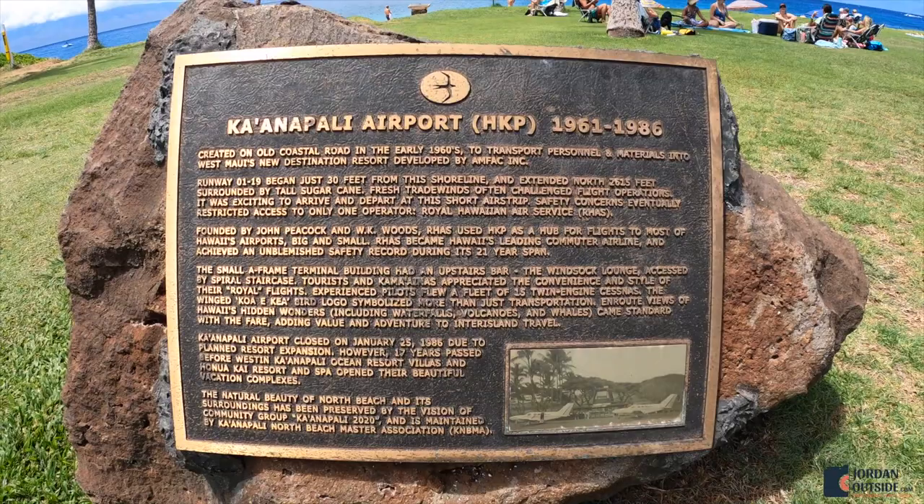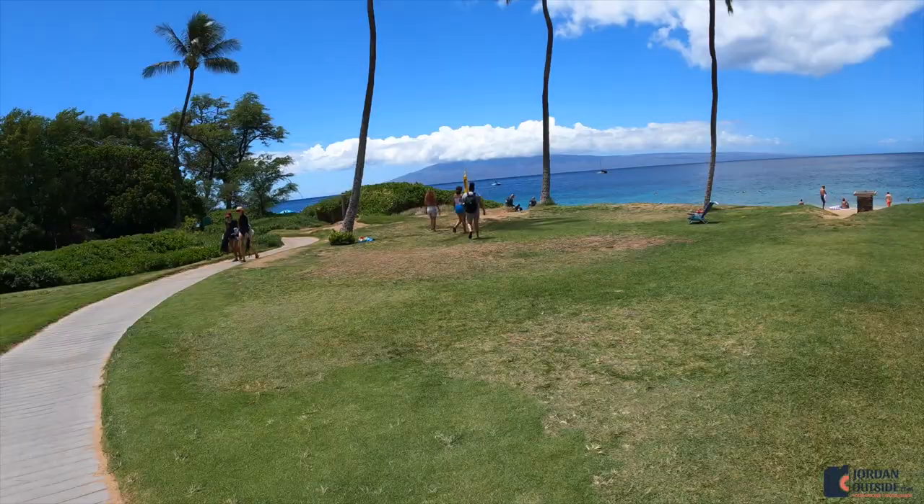Here's a sign that shows that there used to be an airport here, and that's why it's also called Airport Beach. You have this trail that you can take down, or you can just enter the beach right here.